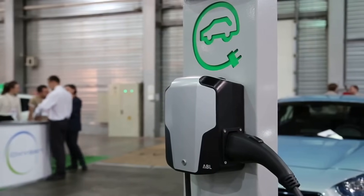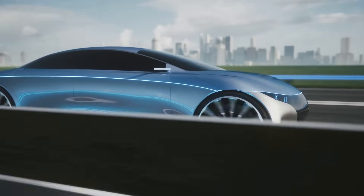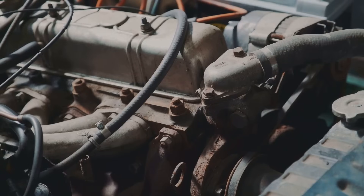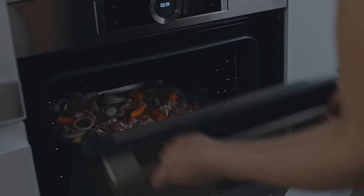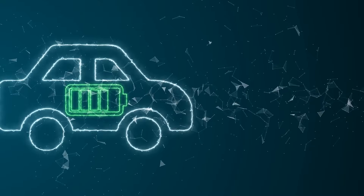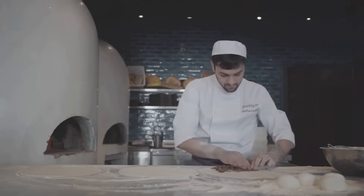Alright folks, let's talk fuel efficiency — because who doesn't love saving a few bucks at the pump, or in this case, the charging station? Electric vehicles are in a league of their own when it comes to squeezing the most miles out of your energy source. Gasoline engines are inherently inefficient, losing a lot of energy as heat — it's like trying to heat your house by opening the oven door. Most of it goes to waste. Electric motors, on the other hand, are incredibly efficient. They convert over 75% of the energy into actual power that turns the wheels — like a personal chef who uses every last scrap of food. Nothing goes to waste.